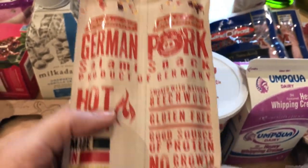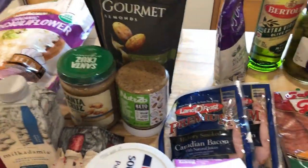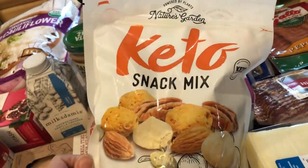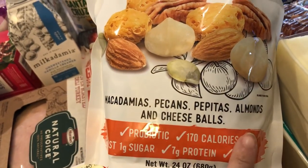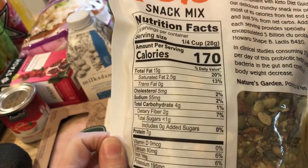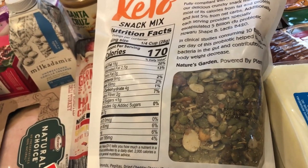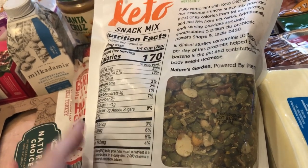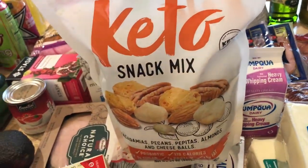Another repurchase from Grocery Outlet are the Bork Lunder sardines — they only had the hot variety, which aren't actually that hot, so I picked up quite a few. Then this is something new I saw at Costco: the keto snack mix with macadamias, pecans, pepitas, almonds, and cheese balls — only two net carbs for a quarter cup.